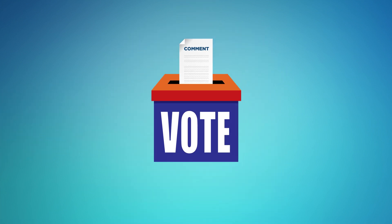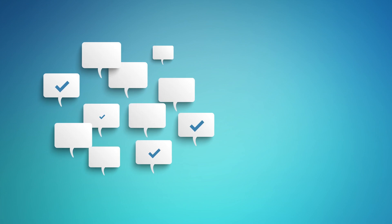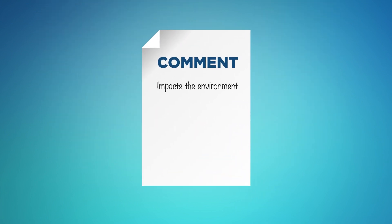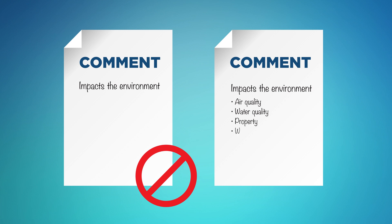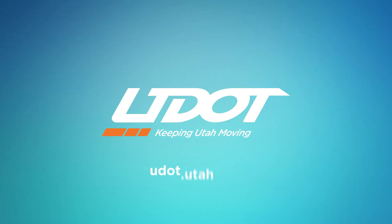Commenting is not a form of voting on an alternative. The number of negative comments an agency receives does not prevent an action from moving forward. Numerous comments that repeat the same basic message of support or opposition will typically be responded to collectively. General comments stating that an action will have significant environmental effects will not help UDOT make a better decision unless the relevant causes and environmental effects are clearly explained. The NEPA EIS process has been implemented across a range of UDOT projects. Public input is a critical part of this process, and we encourage you to get involved. To find out about transportation projects in your area, visit udot.utah.gov.